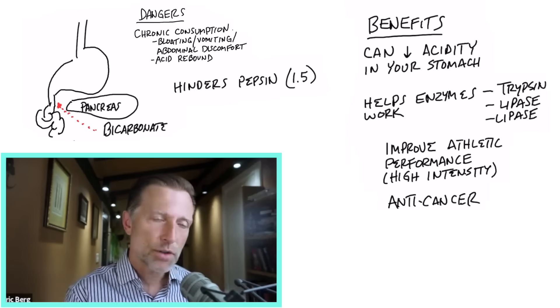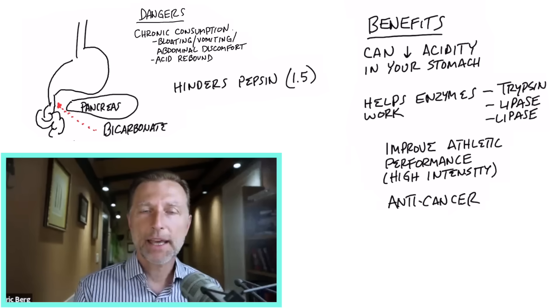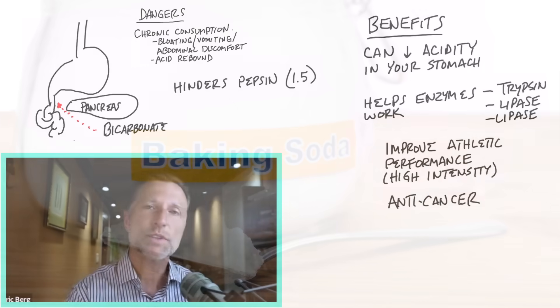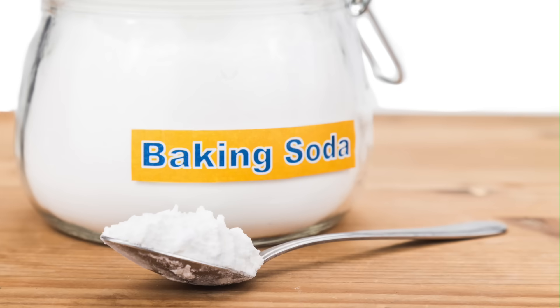We're taught that CO2 is just a waste product, but it's essential for oxygen. If you search CO2 and carbon dioxide in relationship to cancer, there are therapies showing it can inhibit tumor growth just through CO2 — which is a byproduct of baking soda.